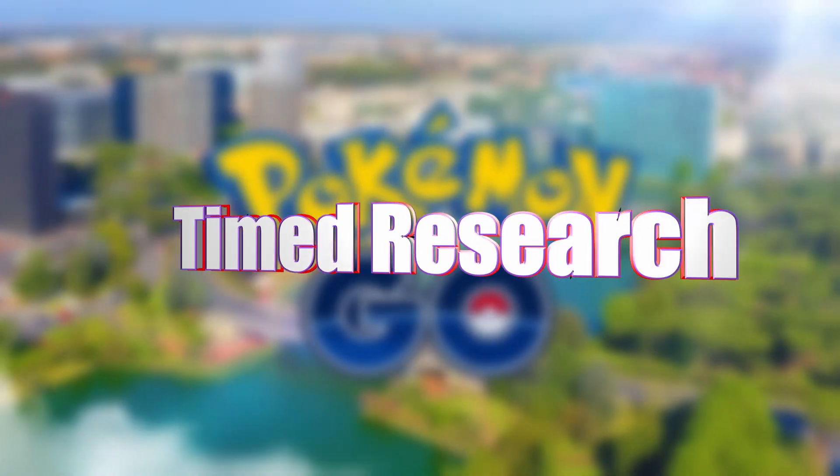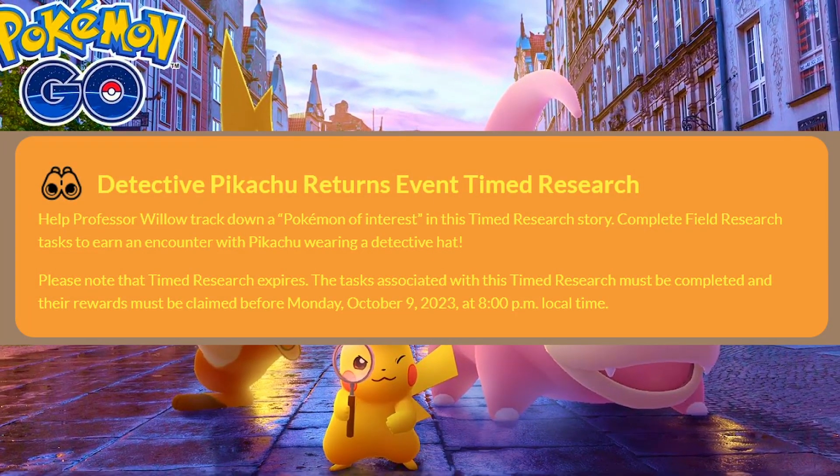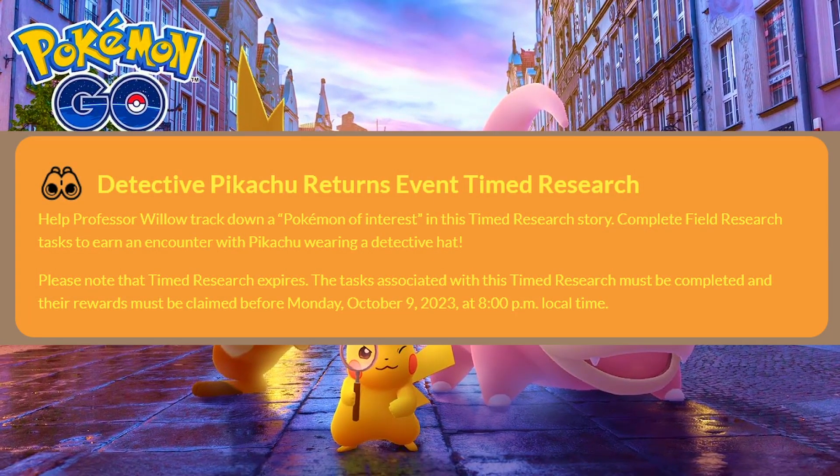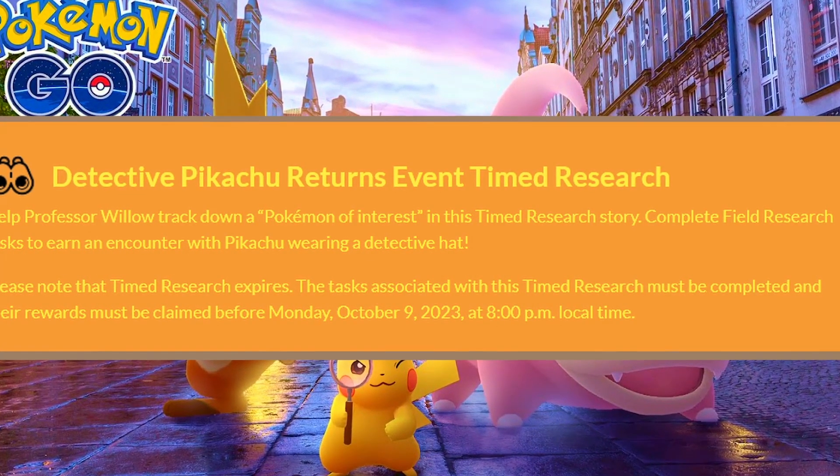There will be a timed research — now be careful. Timed research means it will last from the 5th to the 9th, so even if you've started it, if you don't have it done by the 9th at 8pm it will just disappear. Make sure to do it; they're normally quite easy. You'll be helping Professor Willow investigate a Pokemon of interest, which will probably be Detective Pikachu, starting on the 5th.